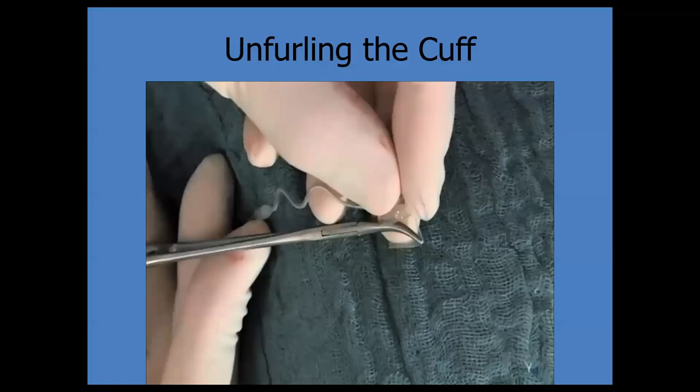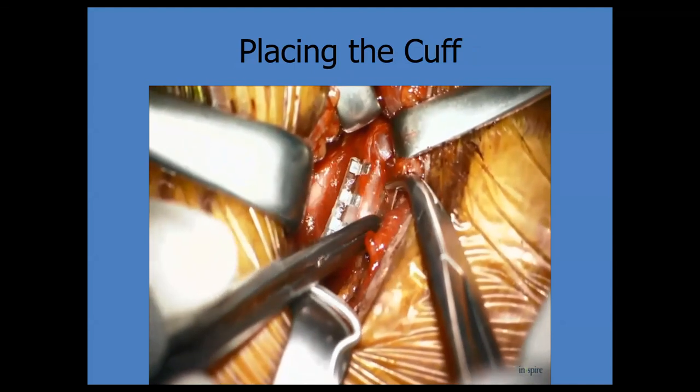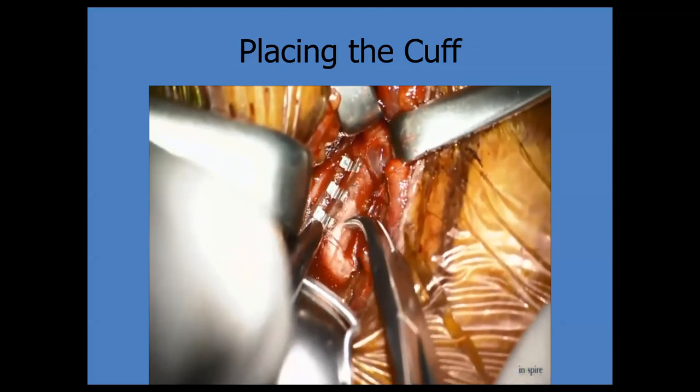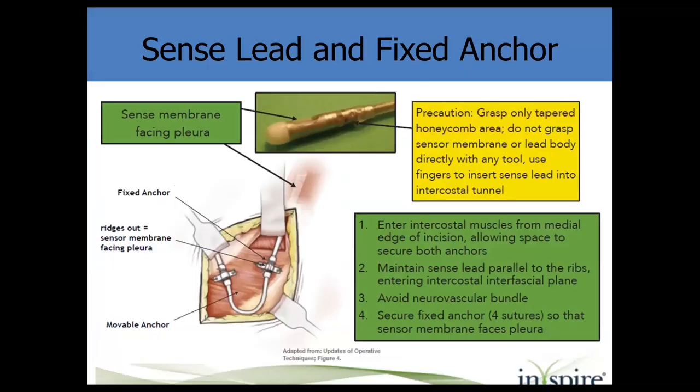Unfurling the cuff with a hemostat and placing it under mild tension: the short inner flap is manipulated to ensure it circles all the fascicles, and the outer flap is released. Care should be taken so that both flaps are comfortably settled around the nerve. This little flattened end faces the pleura, but since you're between the muscles you don't want to be right on the pleura. Be careful in grasping it — read up on what you should and shouldn't touch before starting.